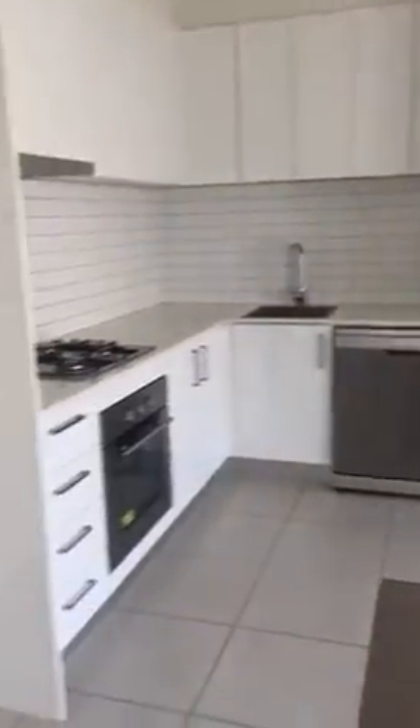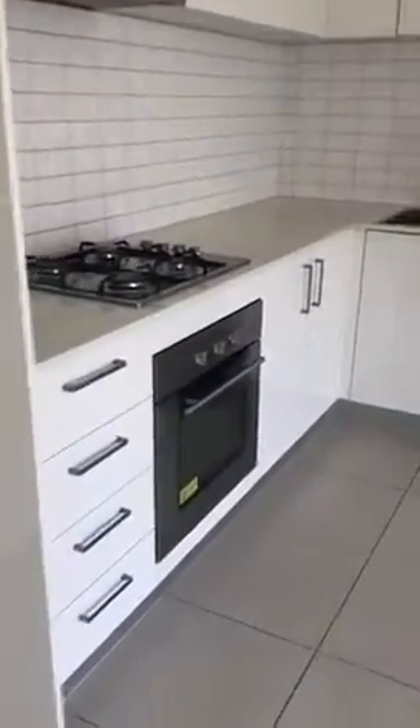This is the open living and dining area. There is a split system unit and an open kitchen. The kitchen does have stainless steel appliances, including the dishwasher.